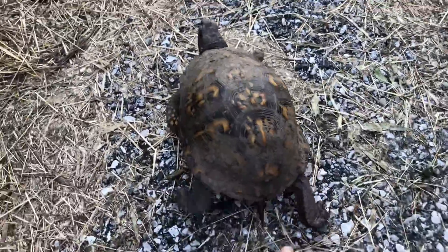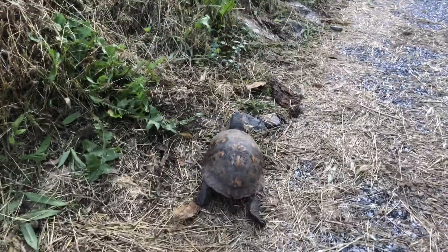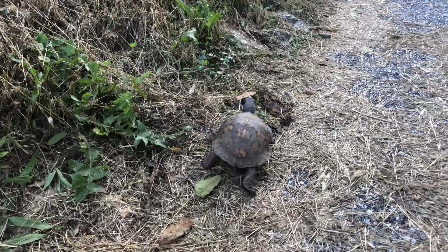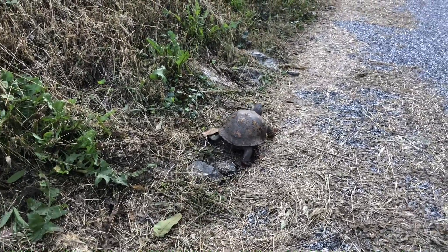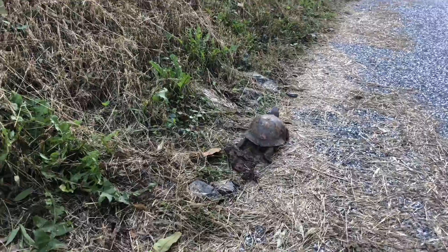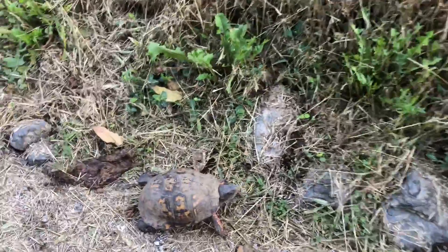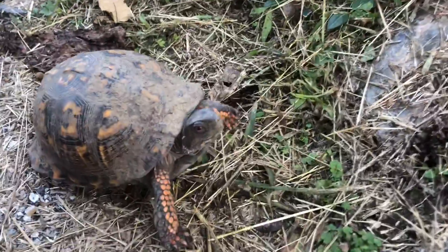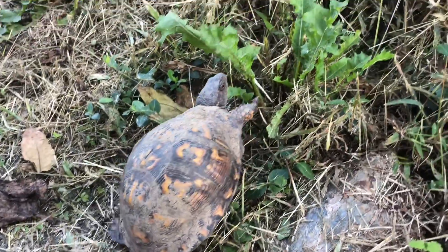He is not slow at all. Look, if I force him a little bit to get faster, he will. I already decided on what his name should be for if I ever see him again — his name is Sheldon. If you guys have any other names, comment down below.